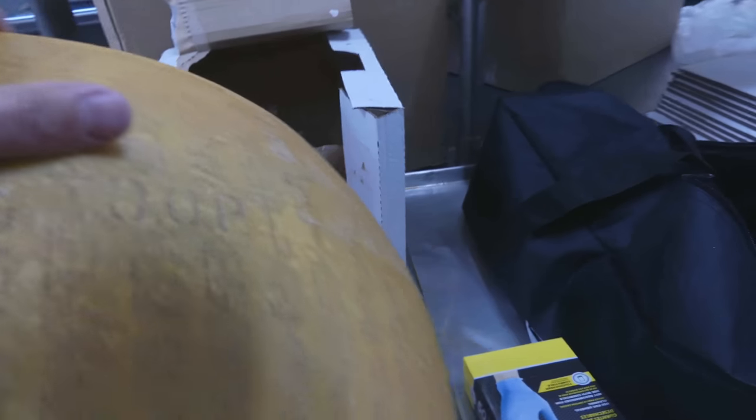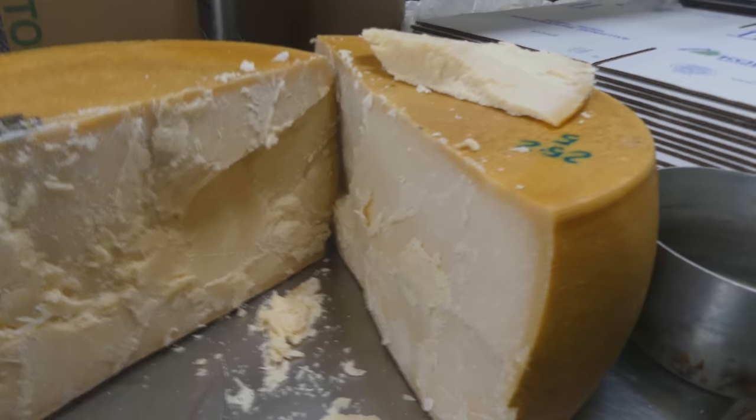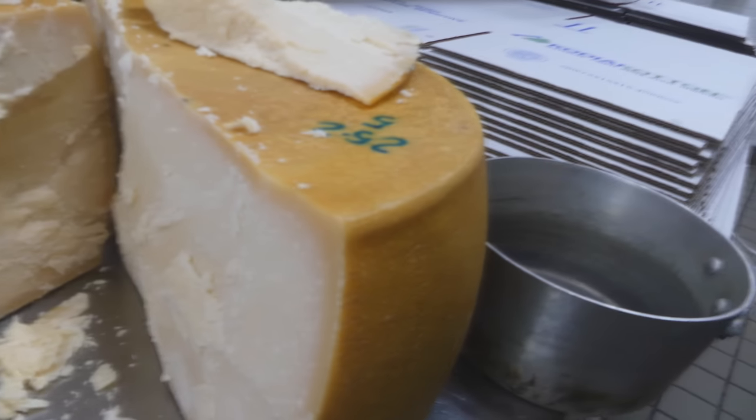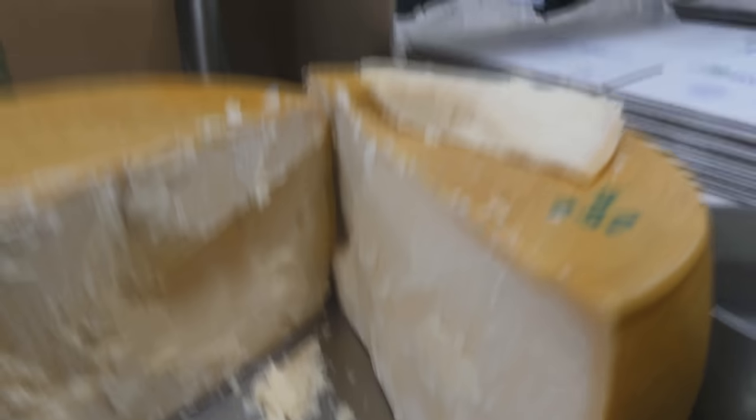And I swear to God guys, when I was lifting this up I felt like a strongman — I thought I was going to get a hernia. So let's cut this open and check it out. We cracked into the Parmigiano-Reggiano with our chef's knife — took about 10 minutes. This smells amazing when it's freshly cracked open. Looking forward to sending this out to you guys.